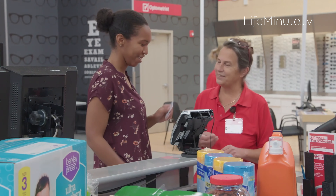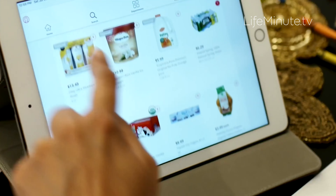You can shop in-club, shop online, use curbside pickup, pickup in club, or get same-day delivery of your groceries.